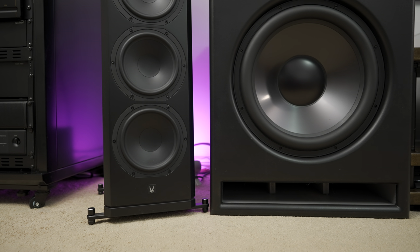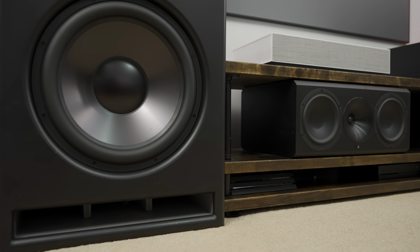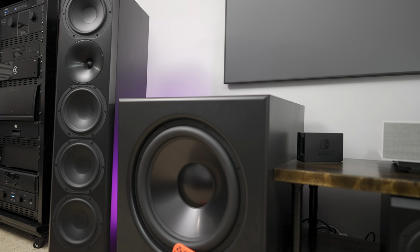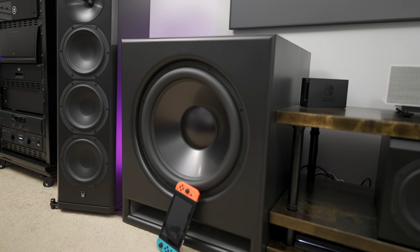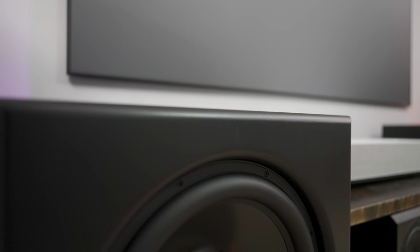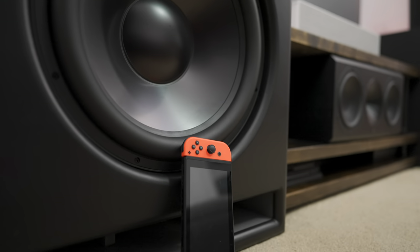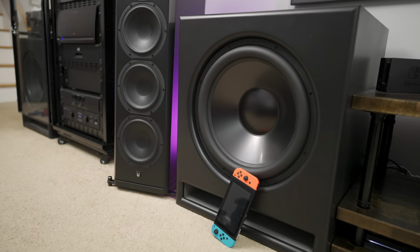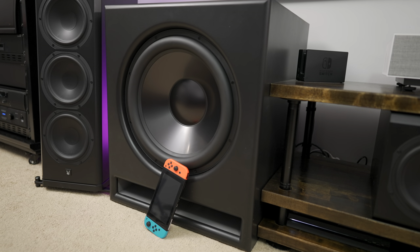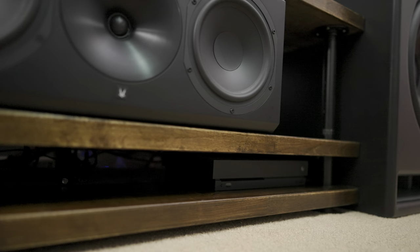Rounding out the low-end frequency response are two of the best additions to my home theater: a pair of Marty Cubes from GSG Audio. These are DIY subwoofer kits you assemble yourself, which is very rewarding and makes for a great story. They provide the kind of full, authoritative bass that you don't just hear but feel — something I was missing without even knowing it. Once you experience it, you can't go back. They blend so well with my speakers and bring the entire experience together.